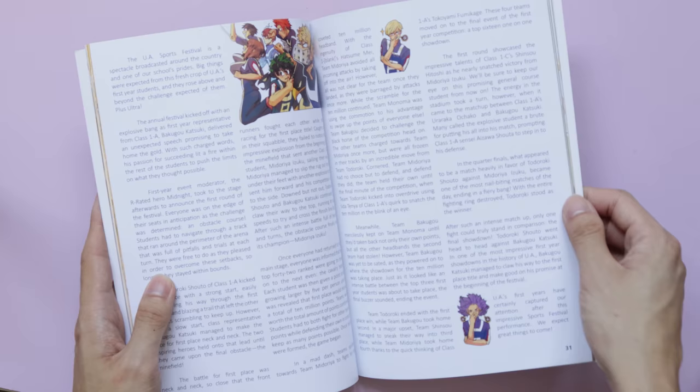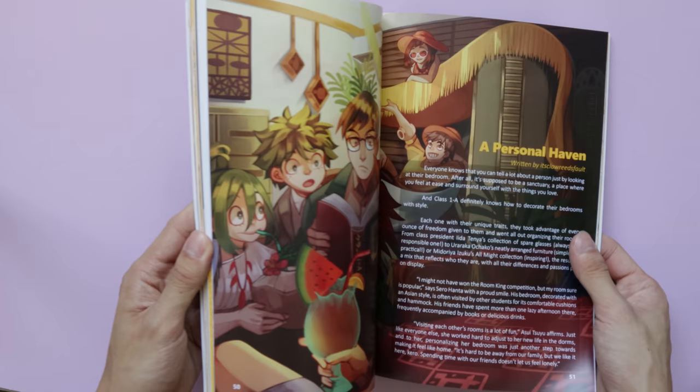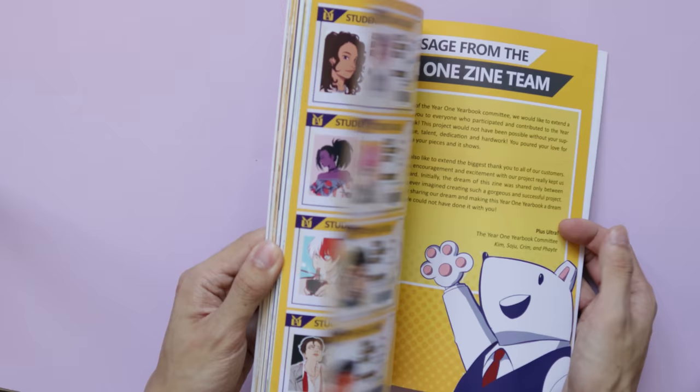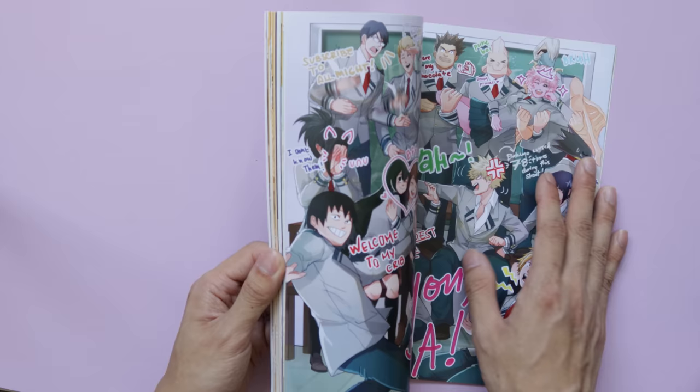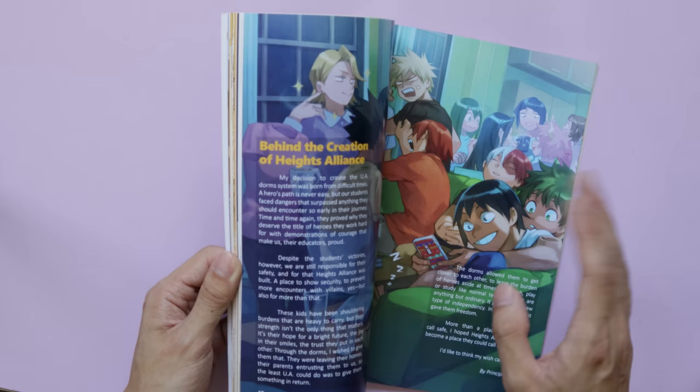Each segment of the zine is a collaboration between an artist and a writer, and it almost feels like a commercial magazine like Men's Health or GQ. The artwork is really great — they chose a bunch of very talented artists and writers. I really like collecting fanzines like this because of the sheer variety of art styles, and it's a great way to directly support the artists since it's self-published and the money goes straight to them.